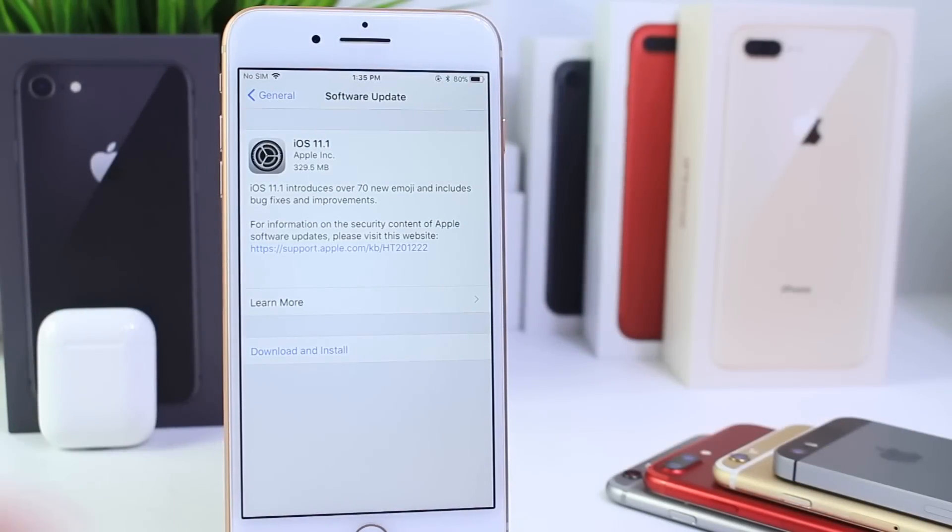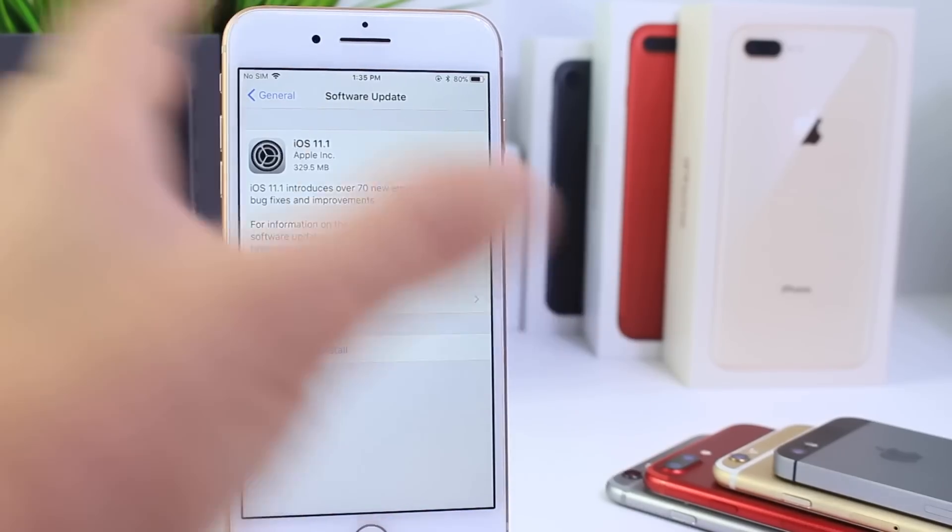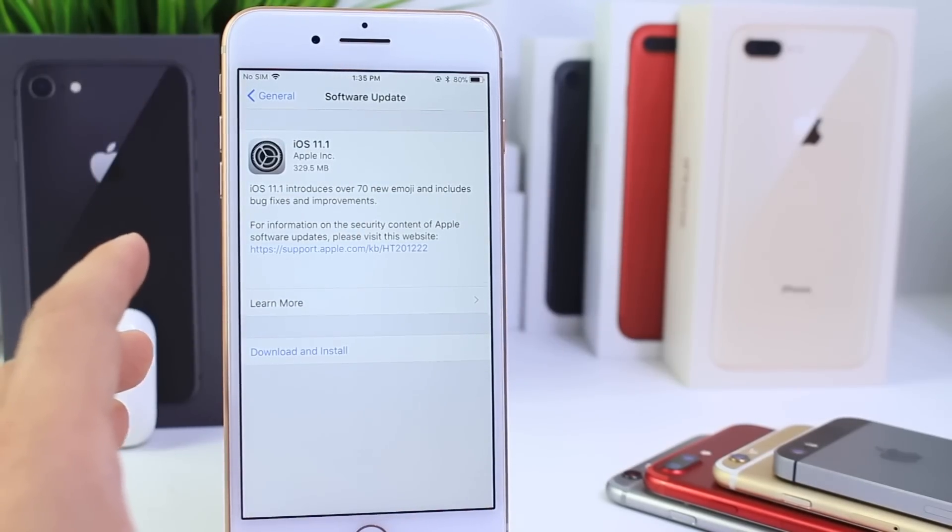Hey guys, today Apple has officially released iOS 11.1 as anticipated. 11.1 brings a bunch of new features, bug fixes, and improvements, and we're going to cover everything in this video.